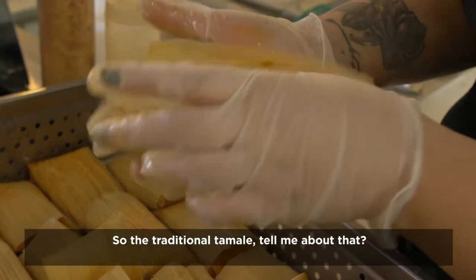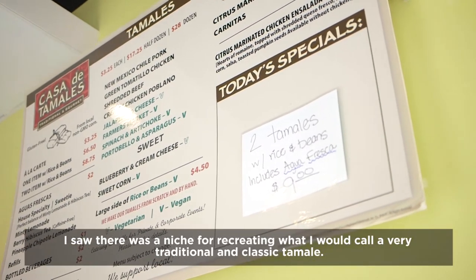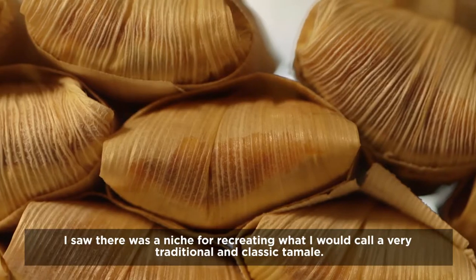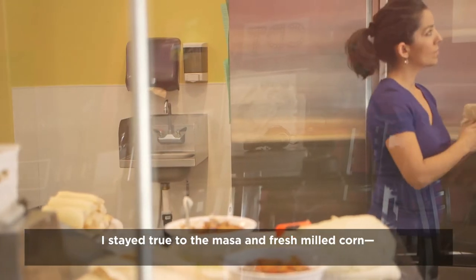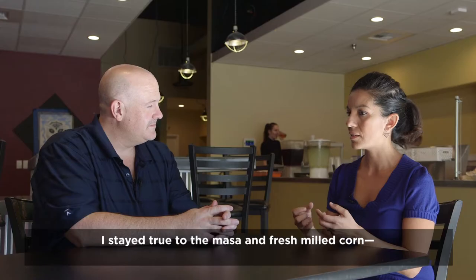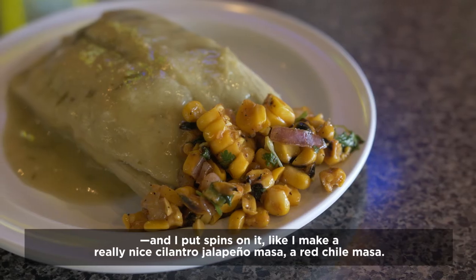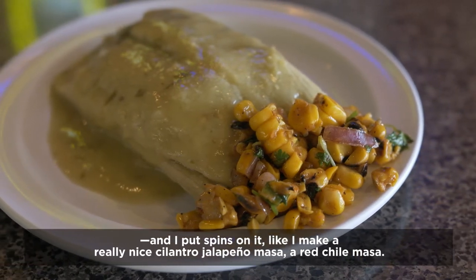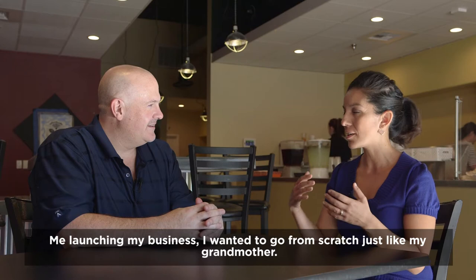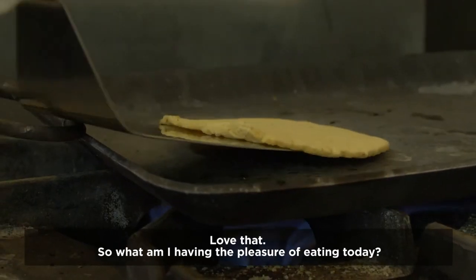Tell me about the traditional tamale. I saw there was a niche for recreating a very traditional and classic tamale. I stayed true to the masa and fresh milk corn, and I put spins on it — like a really nice cilantro jalapeño masa, a red chili masa. Me launching my business, I wanted to go from scratch, just like my grandmother.